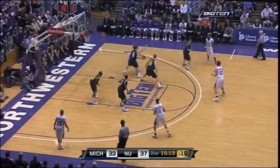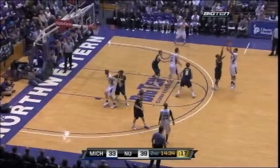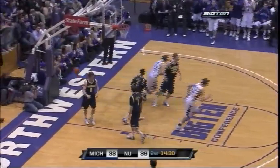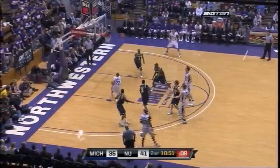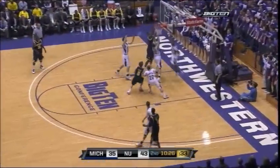Scherner, nice move. Crawford leaves that one short, but it's tipped in by Scherner. A duo that averages nearly 40 per game. Thompson on the backdoor pass for Scherner — easy layup backdoor for the Wildcats.